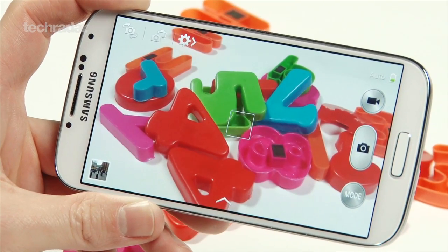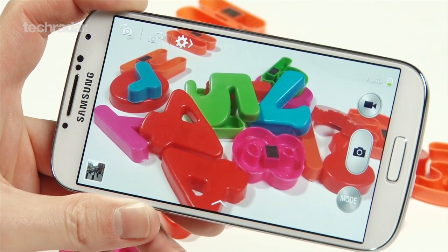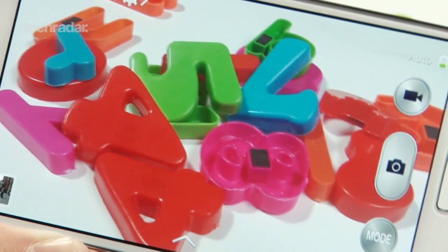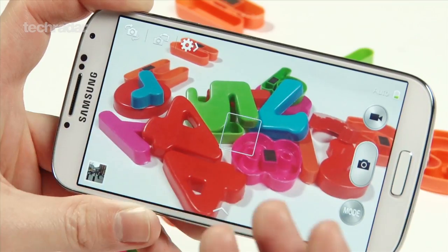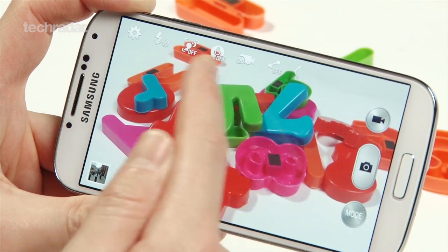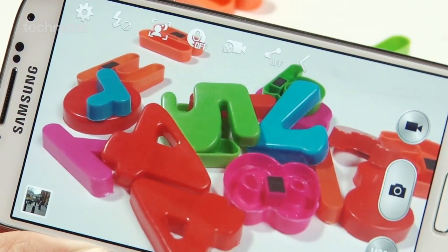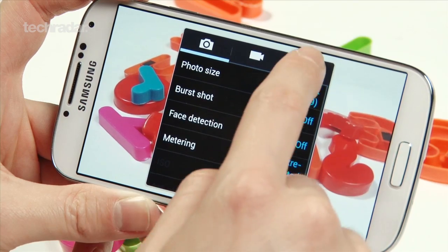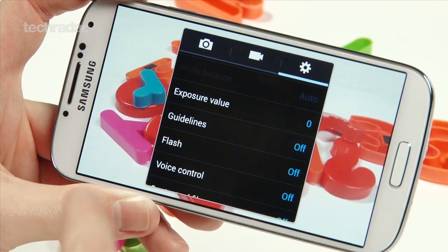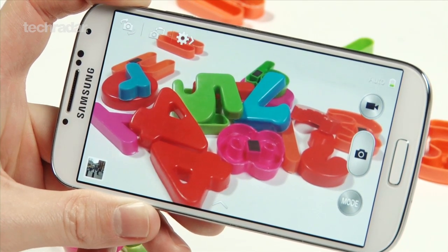The camera on the Samsung Galaxy S4 is a 13MP effort which brings a really high-res, very powerful experience to the phone. As you can see, the colours are very well reproduced thanks to the Full HD screen and Super AMOLED technology — everything looks very clear and sharp. The only problem we've got with the camera is that the user interface is a little bit confusing. There are lots of different icons and options to work through, and for the novice user it's going to be a little bit confusing compared to something like the iPhone or the HTC One that's just point and shoot.